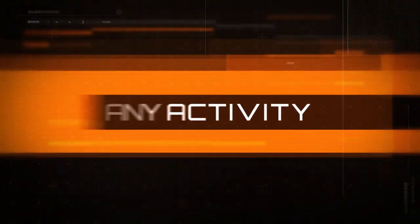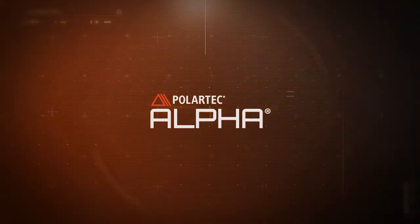Full speed to full stop. Any activity, any condition. Polartec Alpha.